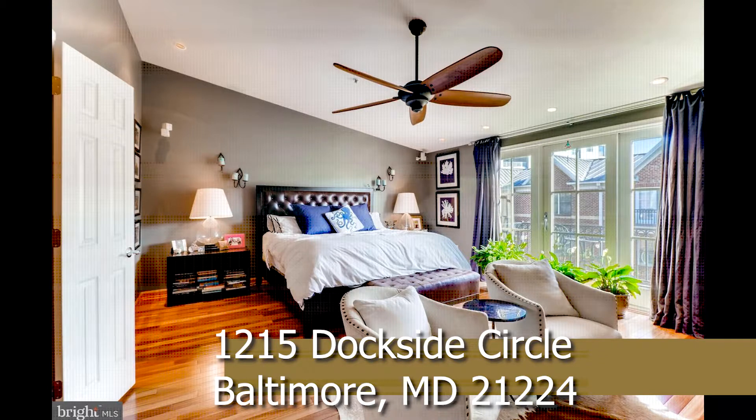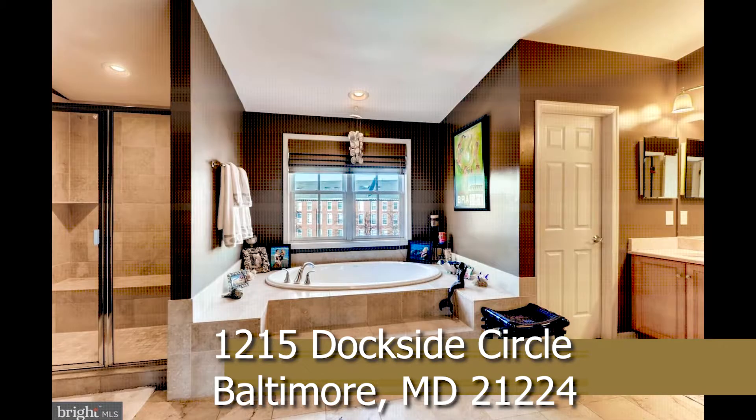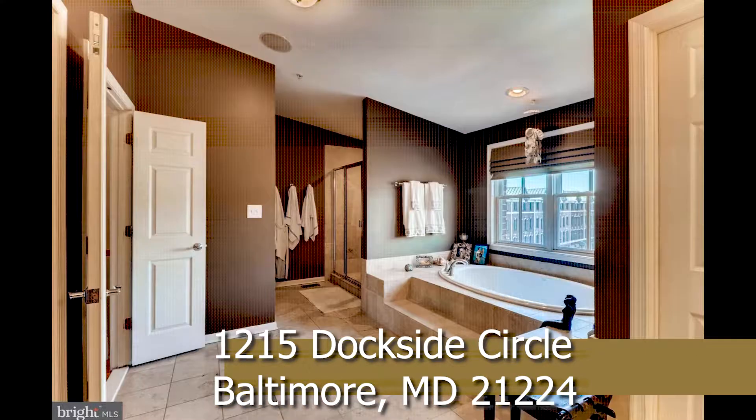The Grand Master Suite has a walk-in closet, dressing room, sitting area, and a spa bath with a separate shower, dual vanities, water closet, and huge whirlpool tub.